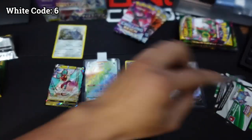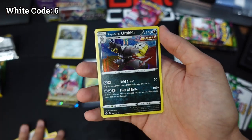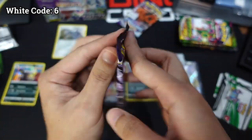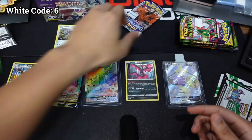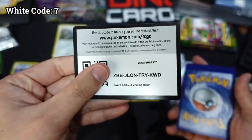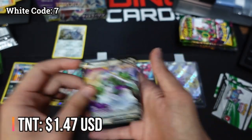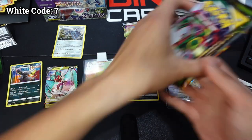Farfetch'd. Another holo rare. I need more — green. I just need one alternate art. Zapdos packs of Evolving Skies. Last pack magic — hashtag last pack magic, hashtag Terrence luck. La Vesta, Sobble, Ledyba, Kakuna, and a Tornadus V — I will take this. One, two, three, four, five, six, seven — we are at seven white coats already. Awesome. And now our last batch.